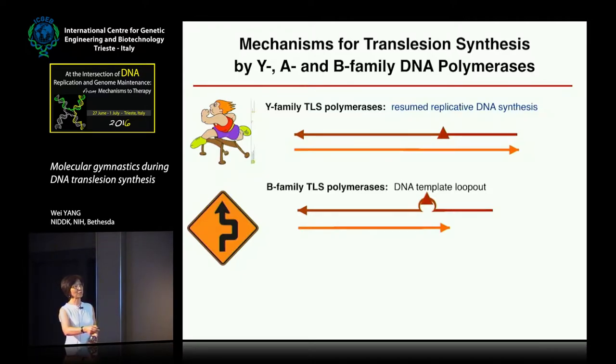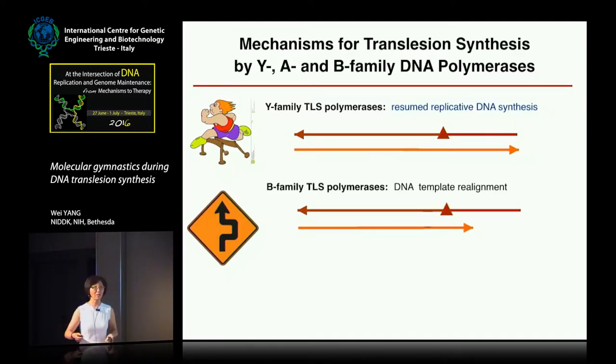The polymerase can then use the downstream template and synthesize DNA. Once past the lesion, it can do two things: either keep the looped-out lesion looped out, which leads to a frameshift deletion mutation — the primer is shortened — or it can realign and hand it over to the normal polymerase, leading to a mutation but allowing the product to form.